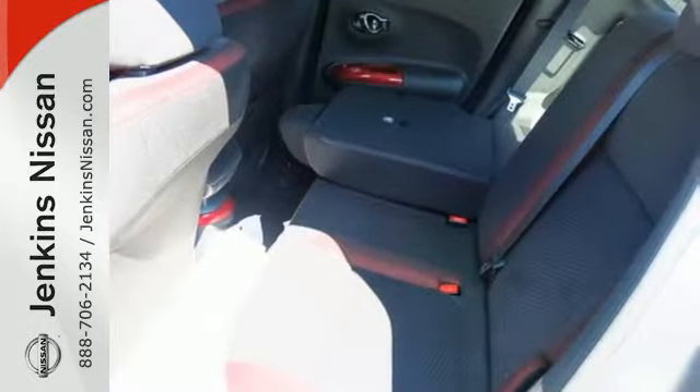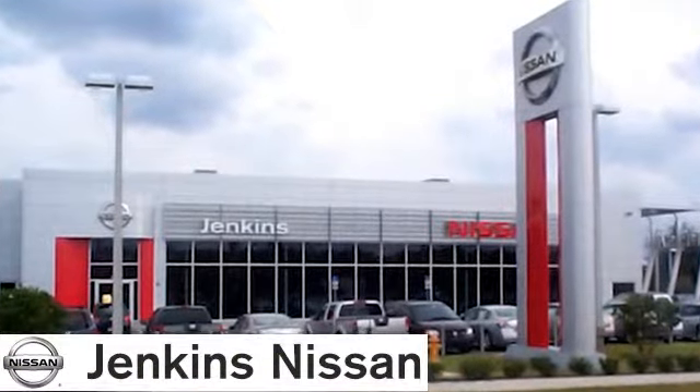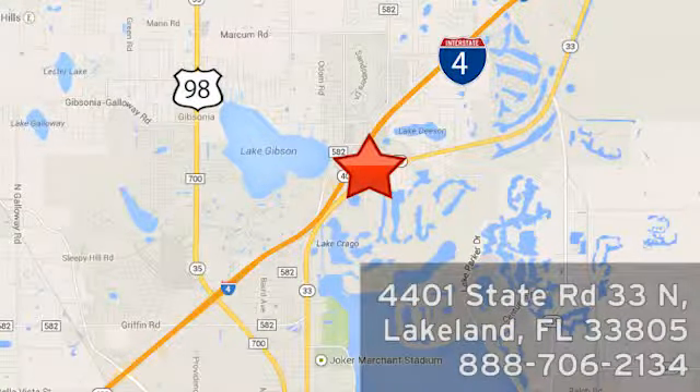This Nissan Juke is a head-turner. Stop in for a test drive today. At Jenkins Nissan, honesty is our policy. We're conveniently located at 4401 State Route 33 North in Lakeland, Florida.